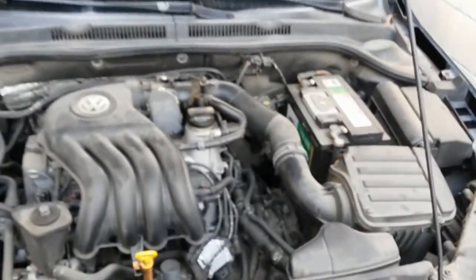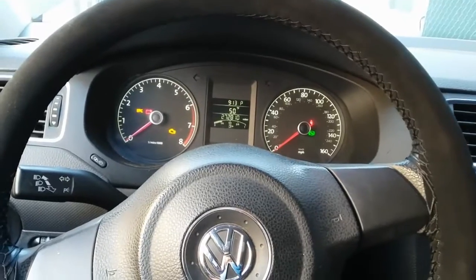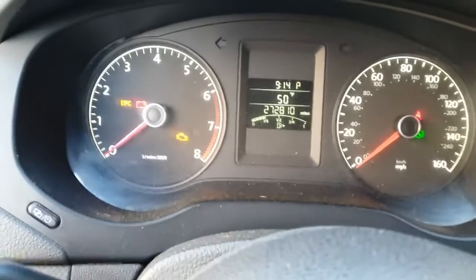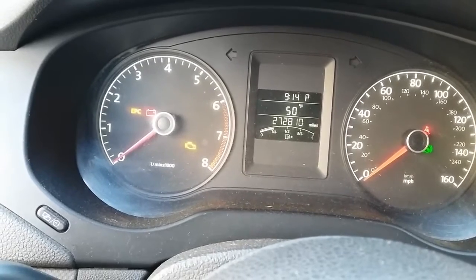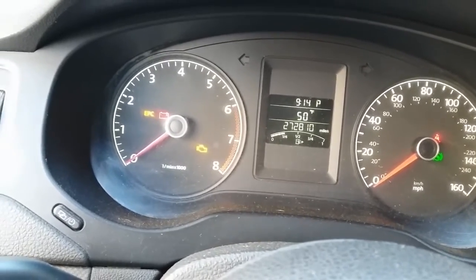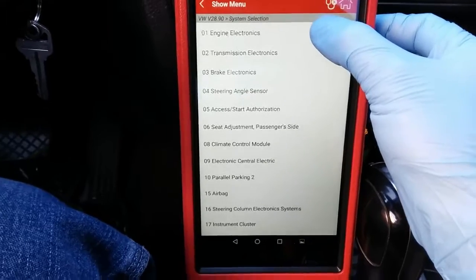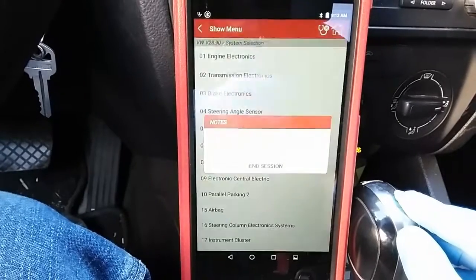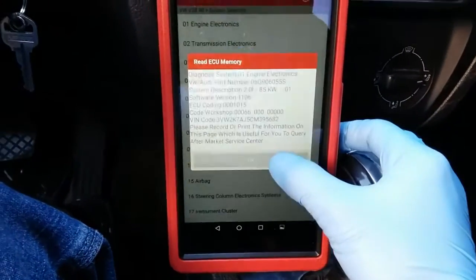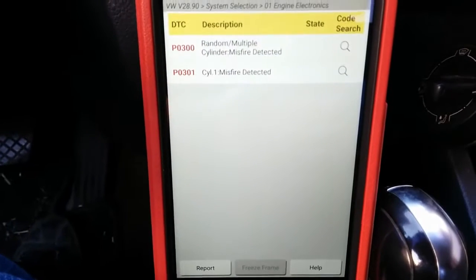Before we do any physical checks, I'm going to hook up the scan tool to verify if there are any codes stored in the computer. I'm here inside the vehicle with the scan tool already hooked up. This vehicle has about 272,000 plus miles — we have a potential mechanical problem. I'm going to select engine electronics and check the DTCs.